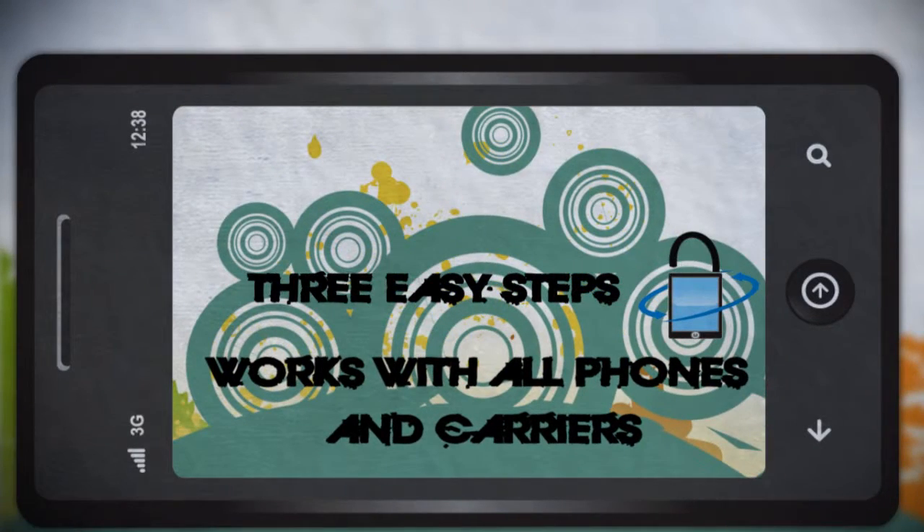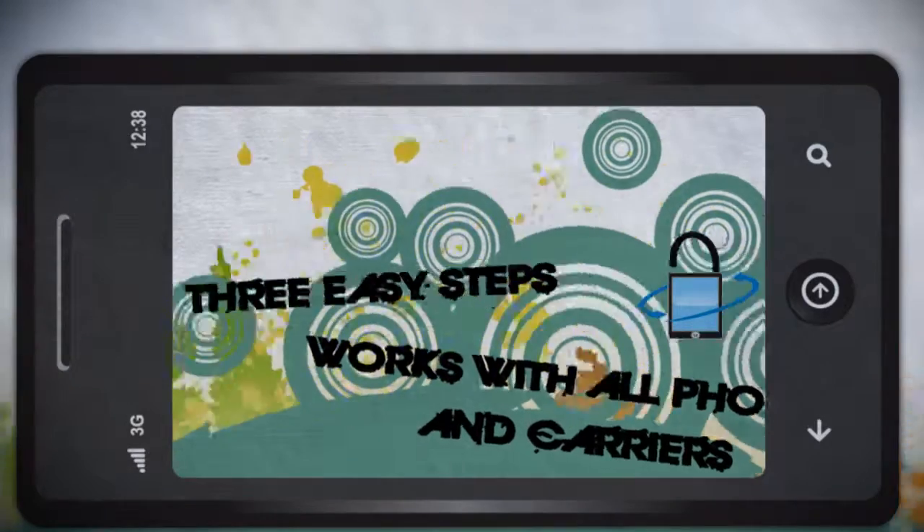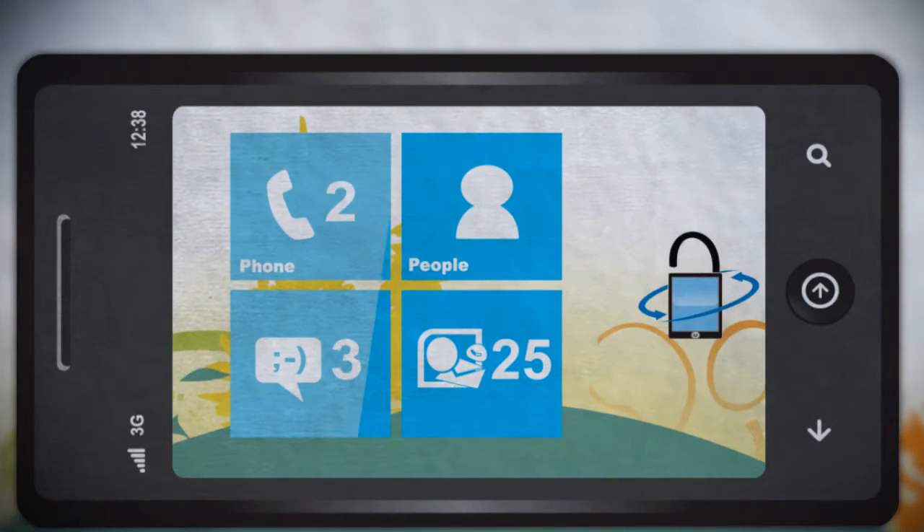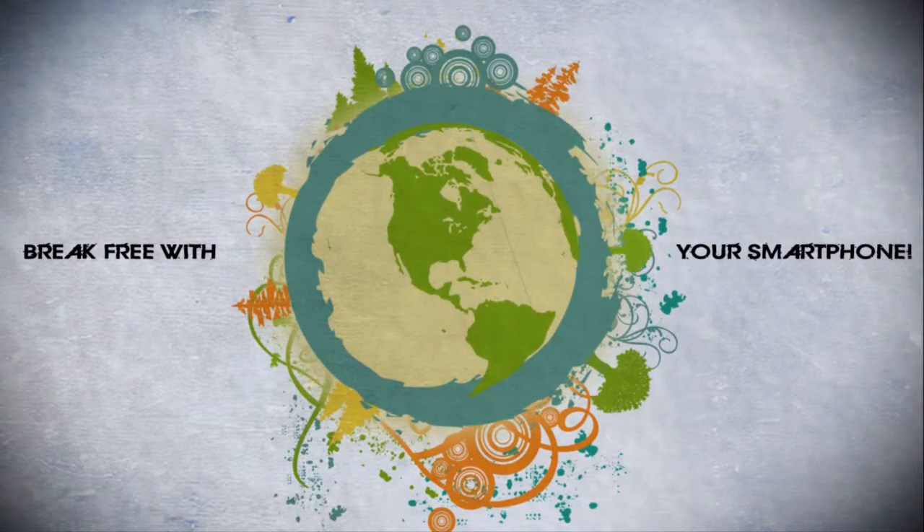It works with all phones and all carriers. You can now have the freedom to choose your plan and get all the cool additional phone features. Try the new Phone Unlocker app today and break free with your smartphone.